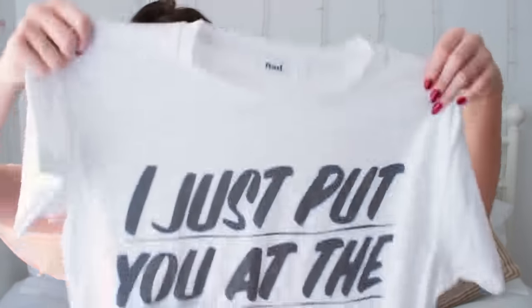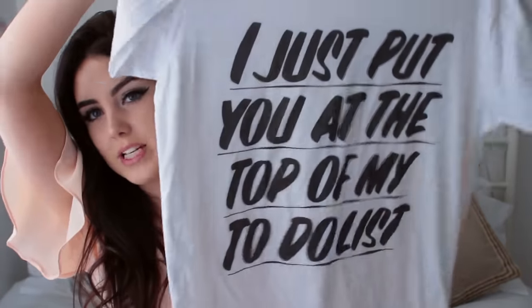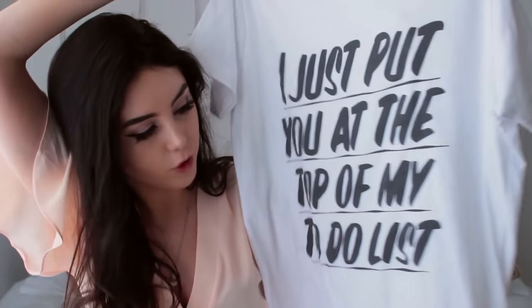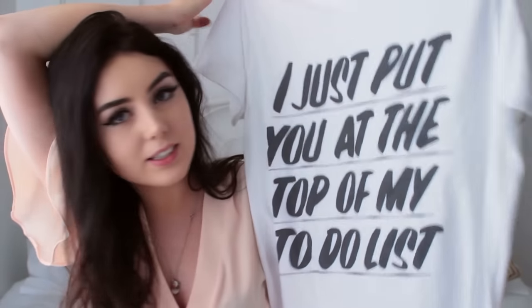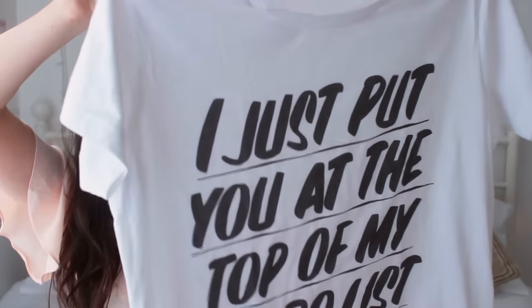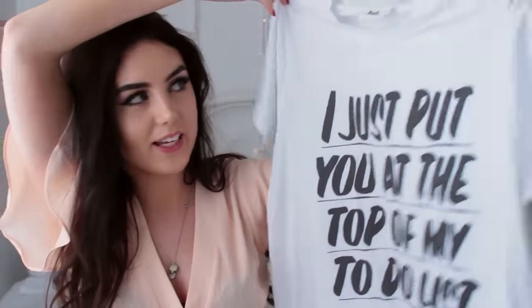I also got this top, which I think is hilarious. It says 'I just put you at the top of my to-do list.' If you're a kid, you won't get it, but if you're older you'll definitely get it. This is just kind of my sense of humour in a t-shirt. It's going to look so cute tucked into some jeans. That is everything I have to show you guys in this video — I hope you liked it.